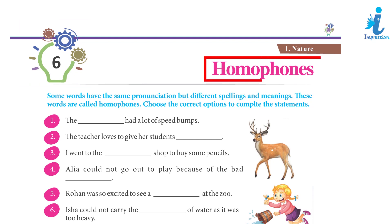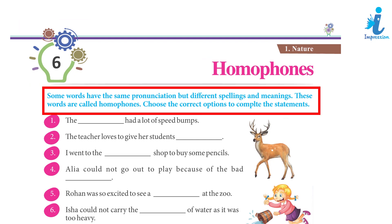Chapter 6: Homophones. Some words have the same pronunciation but different spellings and meanings. These words are called homophones. Choose the correct options to complete the statements.